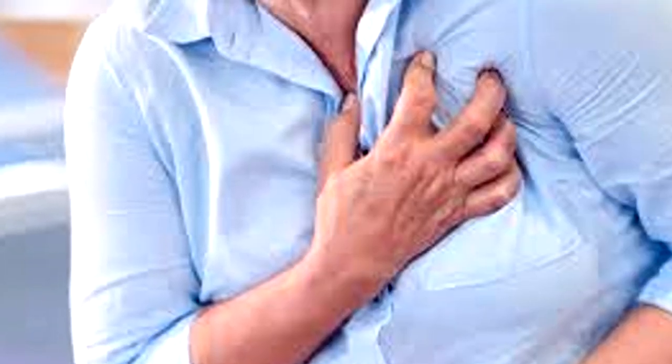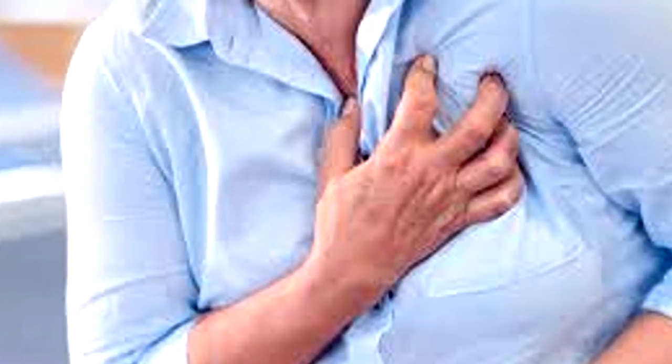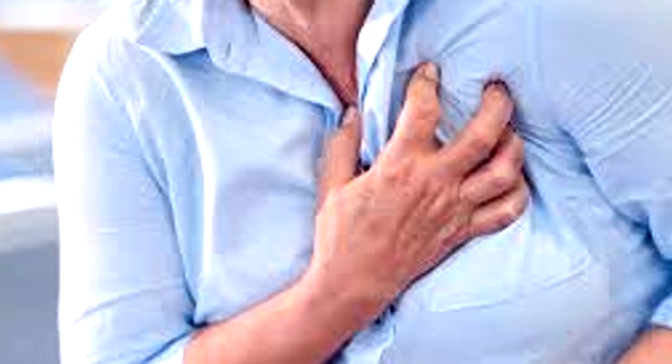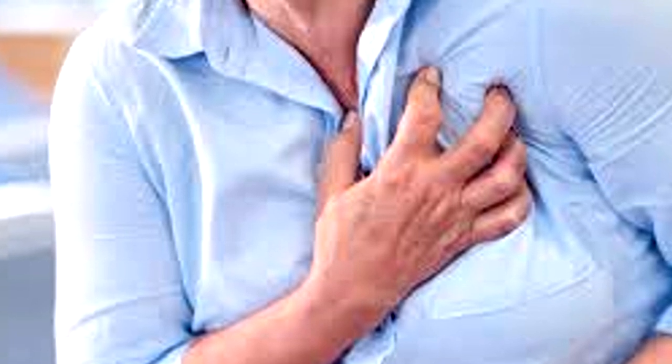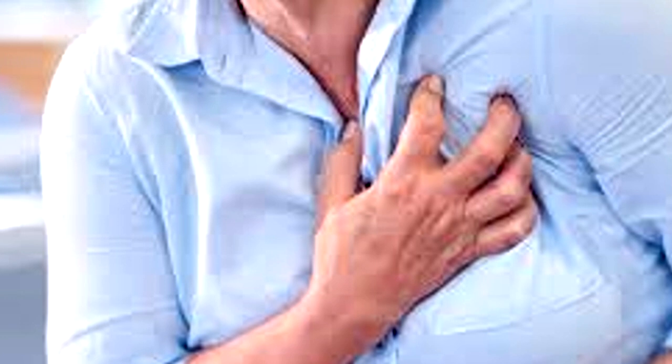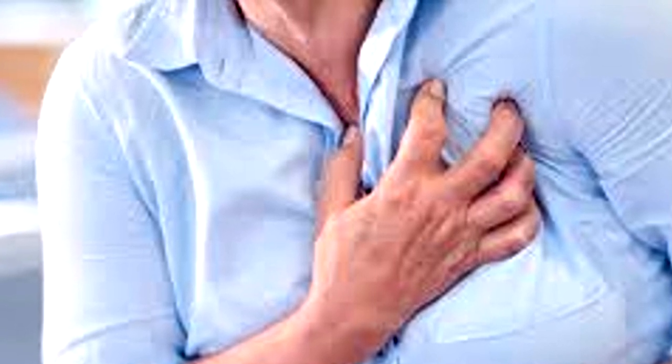Anyone who does consume said food, however, will undergo cardiac arrest within five minutes of finishing their meal, due to sudden and massive fatty buildup into major arteries. In some cases, immediate bypass surgery has been shown to be effective in saving the life of a subject.